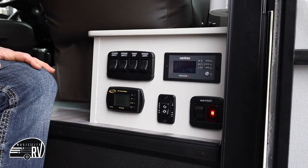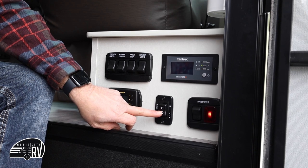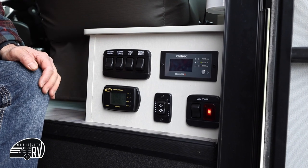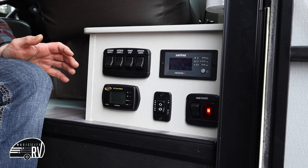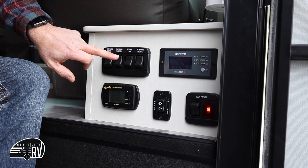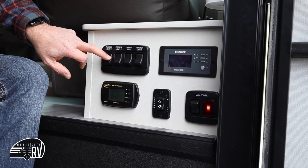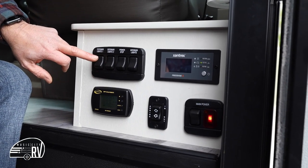The main power panel: this is your main power switch that turns everything on, your awning switch, and the solar and charging system — there shouldn't be anything you need to do with that. It does have an inverter so you can run some things on 110 power while not plugged in. You've also got interior lights, the power step — which is automatic but can be locked with this switch — and interior and exterior lights for under the awning and by the front door.